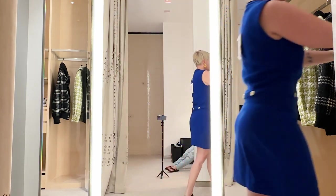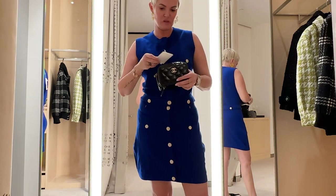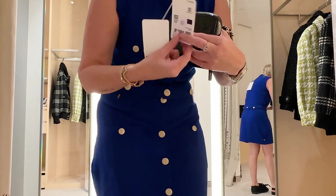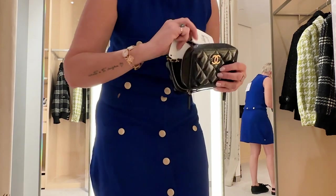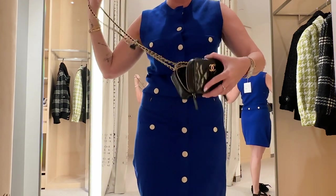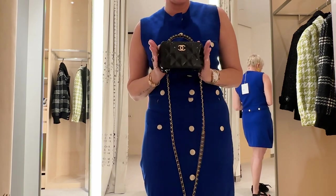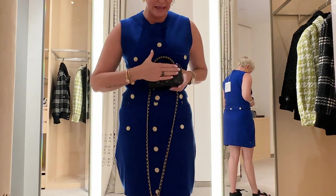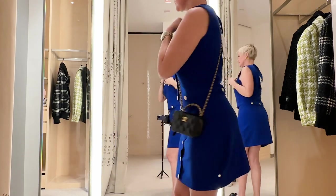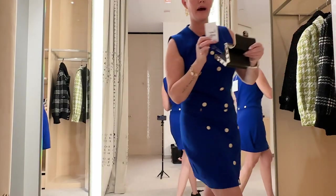I just have two more to show you. One is the mini vanity — this one has been a hot commodity on the forums. Here's the tag — it is $3,400. I'll show you how it looks on. It's really tiny; it will not fit my phone. I just have a regular iPhone 14, not a max — it's not going to fit. I'm going to guess this is five inches maximum, about the size of my hand. It is a crossbody vanity. This is what it looks like on — this is a beautiful bag.